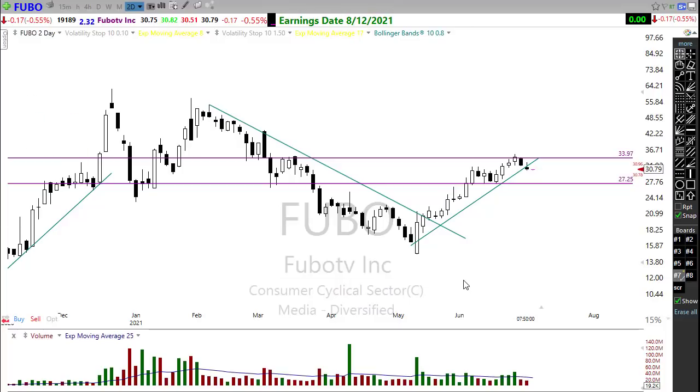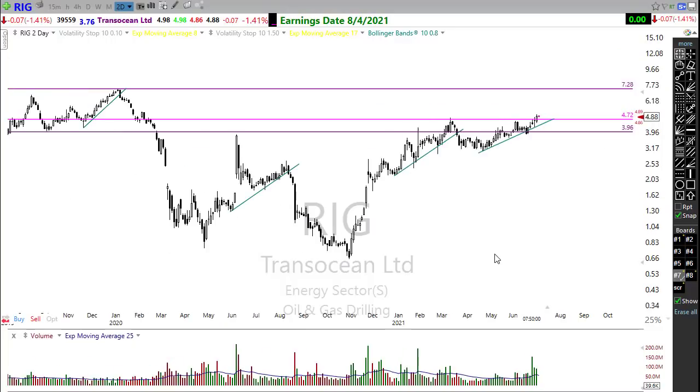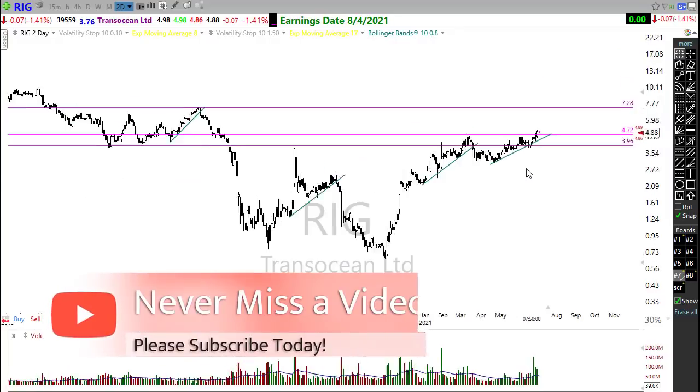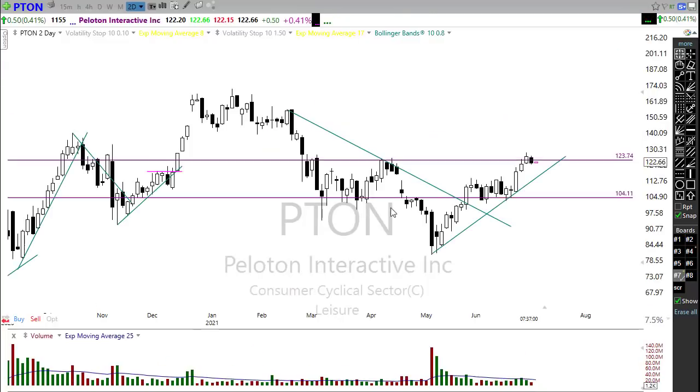Oil sector stocks have been very very strong. Although they are pulling back a bit this morning, take a look at exploration stock RIG. This is a relatively inexpensive stock but I really like the way this is looking — notice that we pushed through this price resistance here in the chart and it's looking very bullish overall. It would be great if this just rests three or four days and then provides that next opportunity along the trend. Keep an eye on RIG — that is just looking pretty darn good.